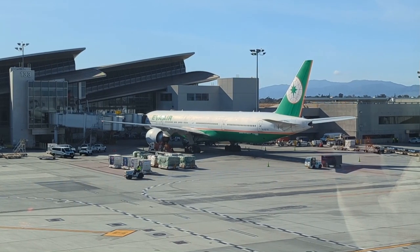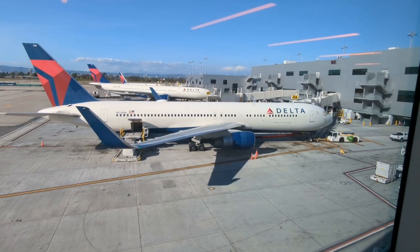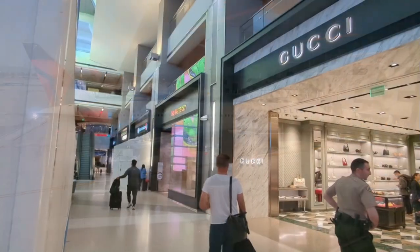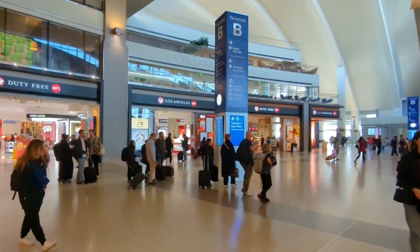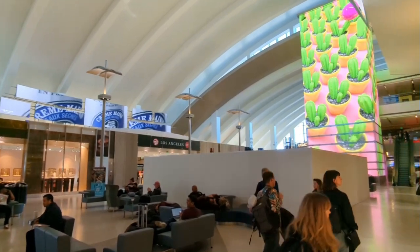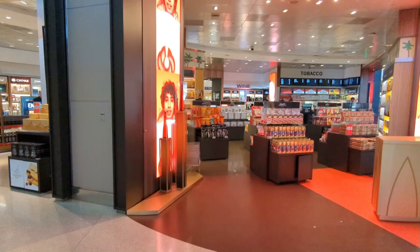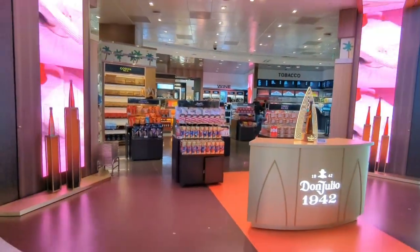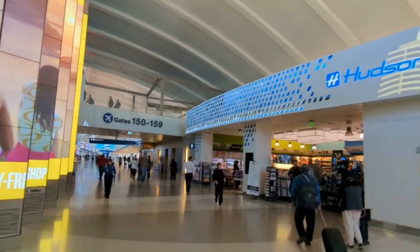As per usual I check out the planes on the tarmac as I make my way to Terminal B. The obligatory Hudson News was present.